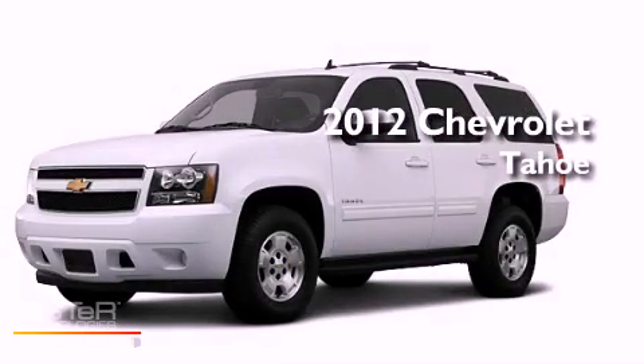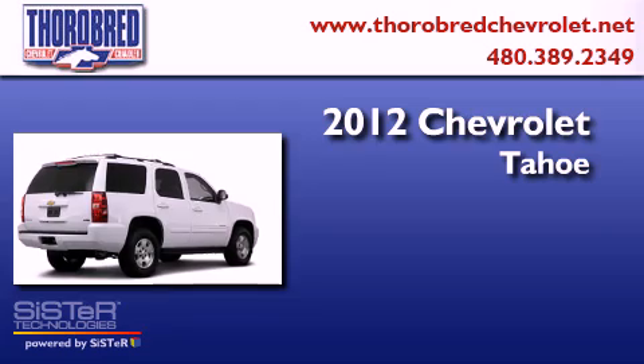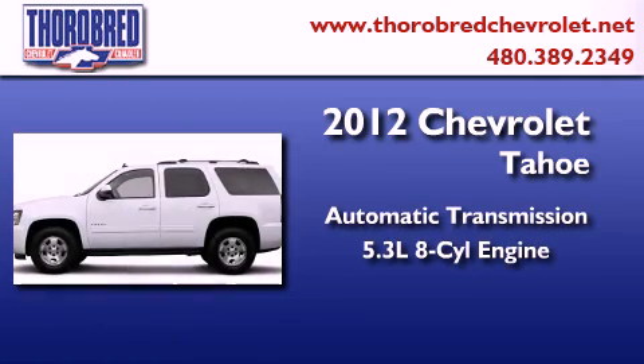This is a brand-new 2012 Chevrolet Tahoe. This SUV has an automatic transmission and a 5.3-liter V8.